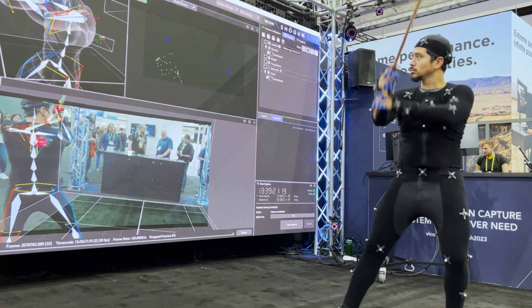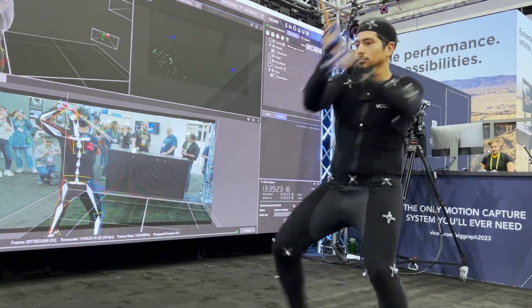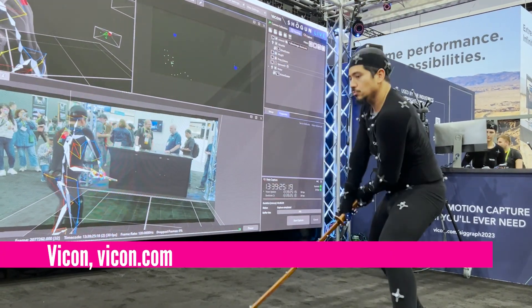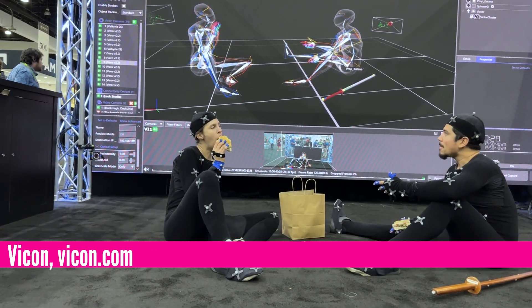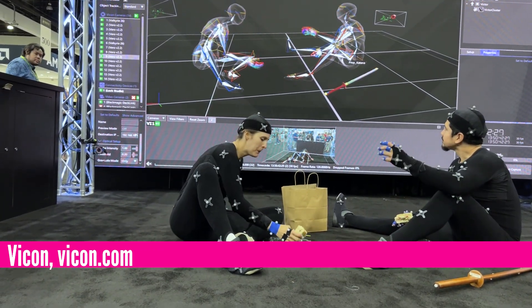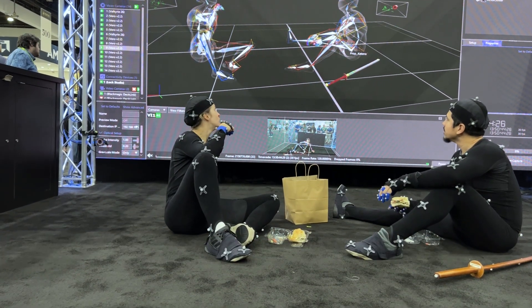This is Vicon, a leading motion capture system maker. The white balls of the targets on the actor's suit, along with the mounted cameras tracking them, capture the natural movements and turn them into animation-ready kinematics information.